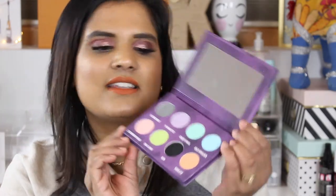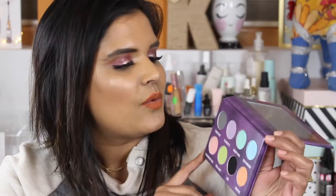This basically reminds me of the Pastel Goth palette, and it has a nice mirror — this is a perfect size. I actually bought the Pastel Goth palette and ended up returning it; I wasn't a huge fan. I thought the shades really muddied on me. I think I filmed a review — if I did, I'll link it for you guys to check out.